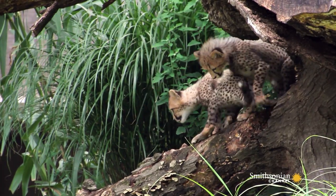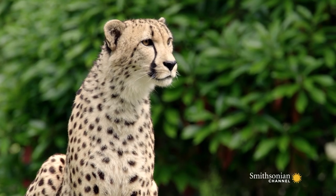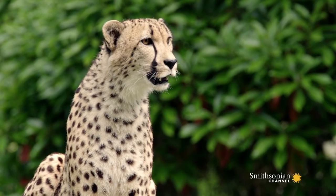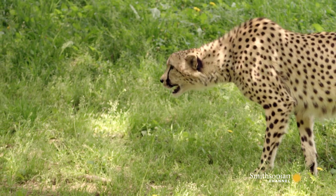The spots that they're born with are the spots that they will have as an adult. Every cheetah does have its own unique set of spots, just like humans have their fingerprints, which makes each of them unique to themselves.